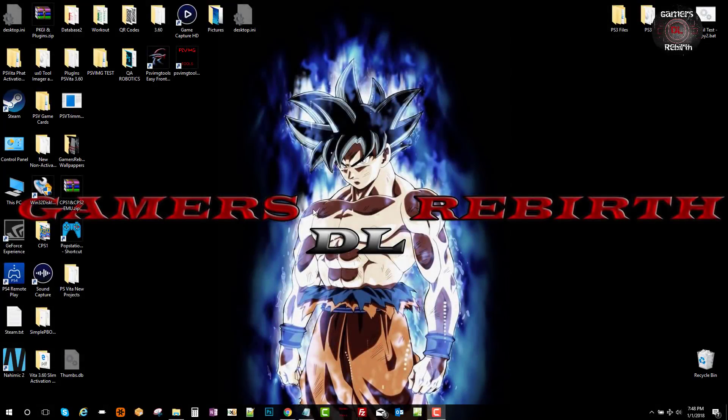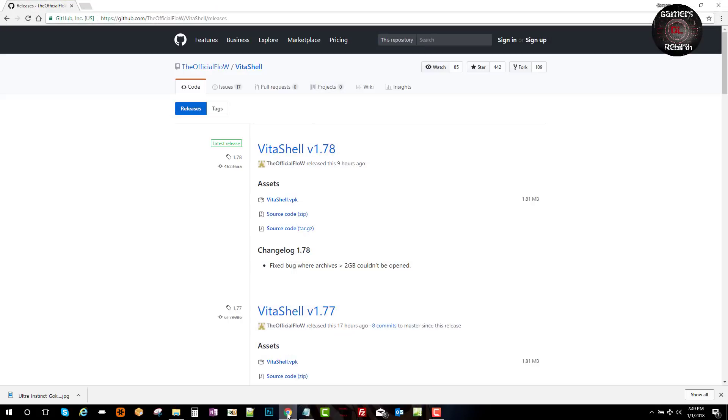What's up gamers, thanks again for tuning in to the Gamer Rebirth channel. Today we have the VitaShell 1.78 update. This is the most recent one — there was one previously released by TheFlow but it had some bugs, so he finally managed to fix them. Thank you TheFlow. We can go ahead and go to the developer's GitHub.